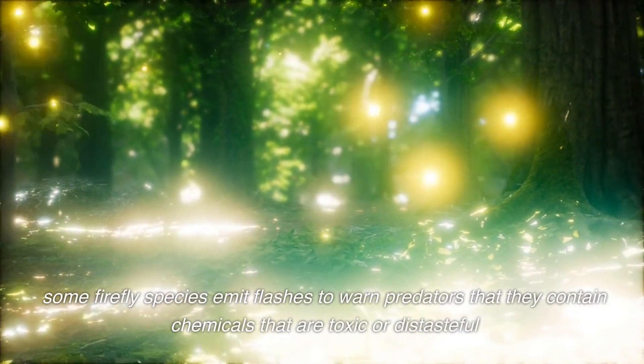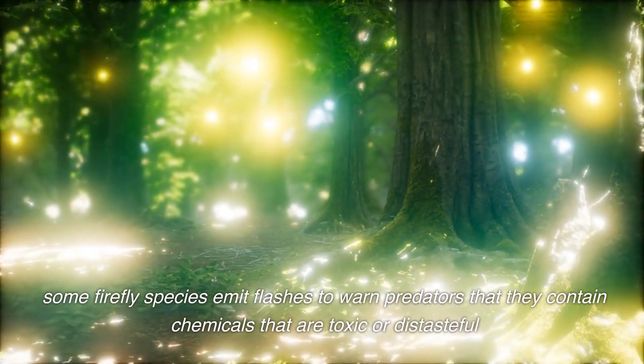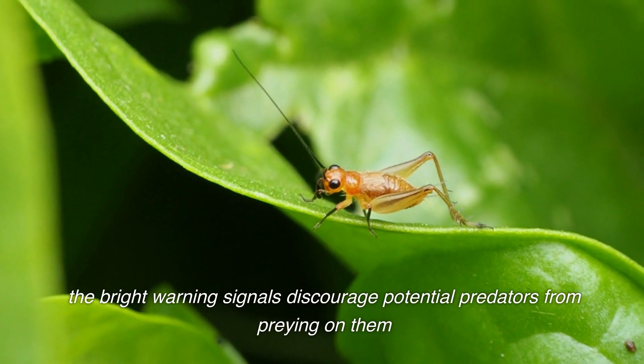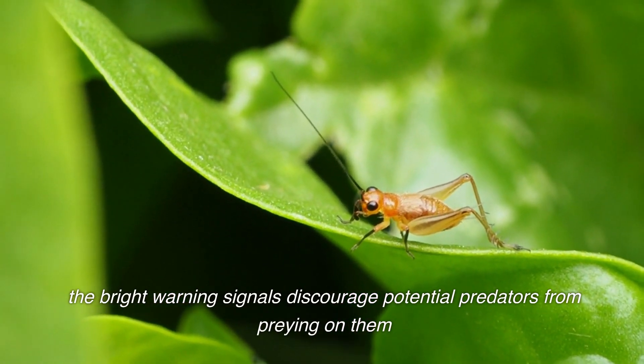Some firefly species emit flashes to warn predators that they contain chemicals that are toxic or distasteful. The bright warning signals discourage potential predators from preying on them.